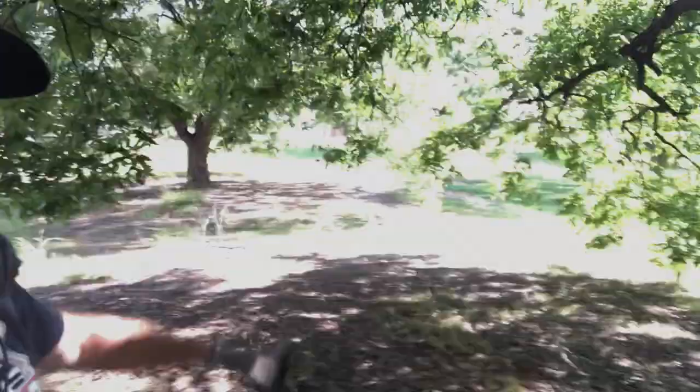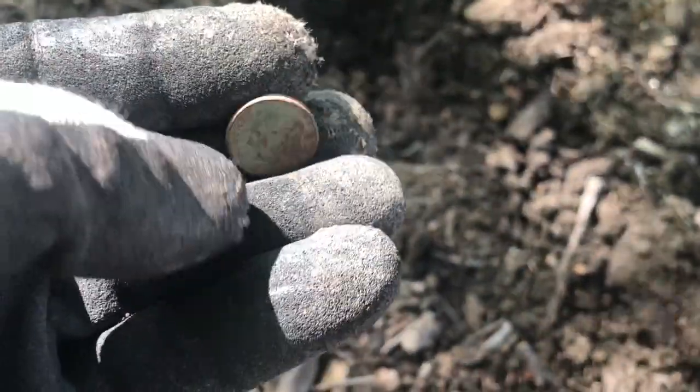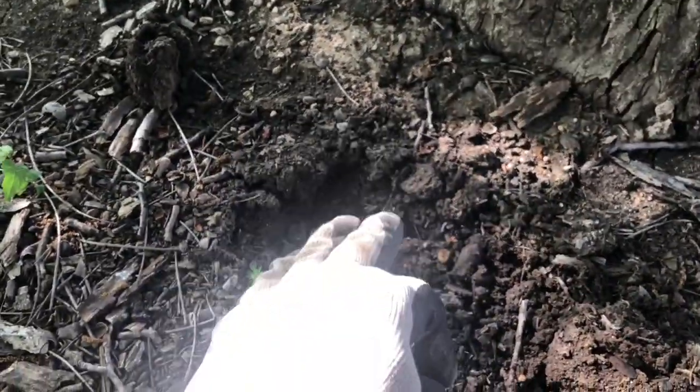It's a hot one everyone and I'm working over in this kind of old field. I'll switch the camera on and let you guys take a better look. Some of these trees are a hundred years old and I always like to check around the base of the trees. One of my first signals that I dug up ended up being a 1986 dime, so someone must have been sitting here and it fell out of their pocket.